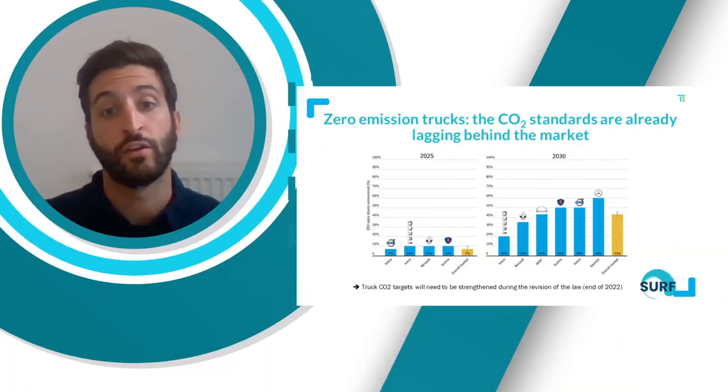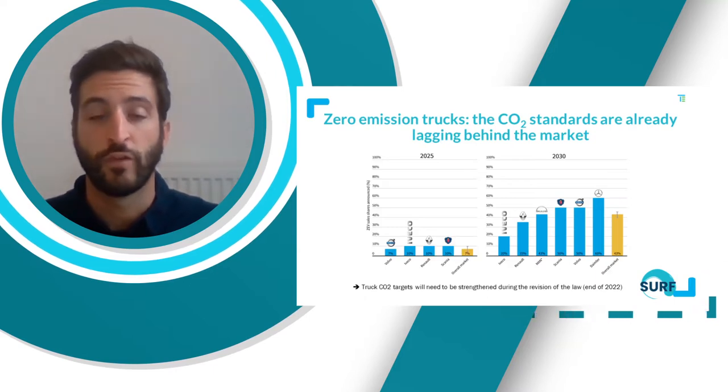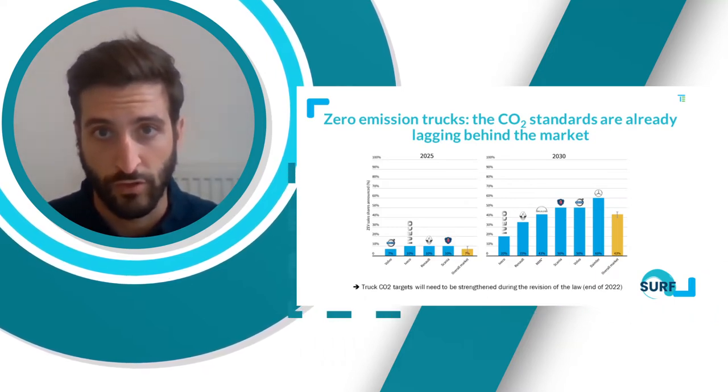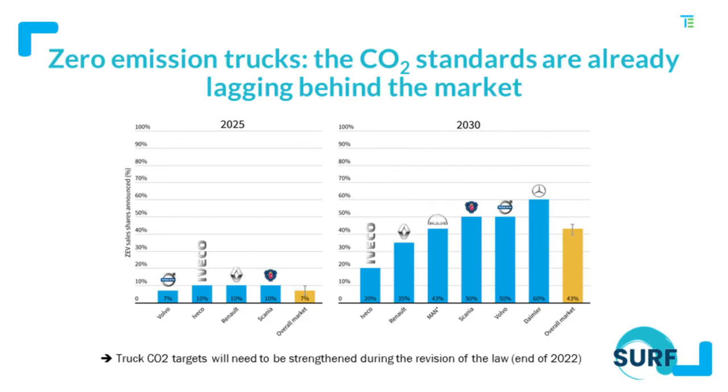Here we give an overview of the voluntary commitments made by the different truck makers in Europe. When we put those commitments together, the expected market share for zero-emission trucks would be around 7% in 2025 and slightly more than 40% in 2030.